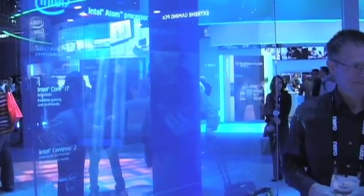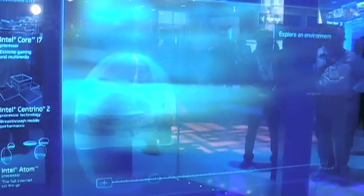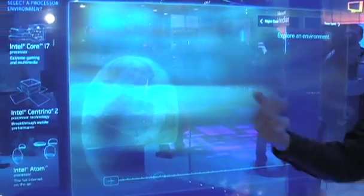Any idea on when something like this may make it out into the marketplace? That's a good question. We've put together this unique solution — my company's Foghorn — working with Intel's really terrific people. We create solutions, not products. Maybe somebody will see this and want to make a product.